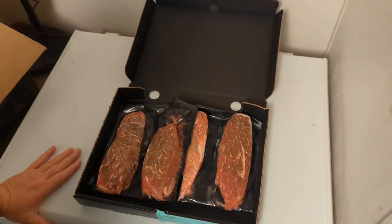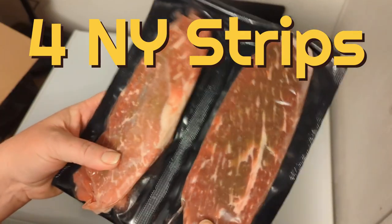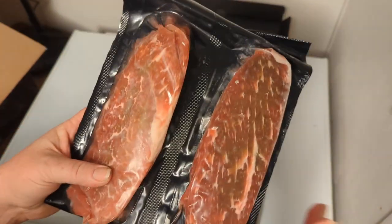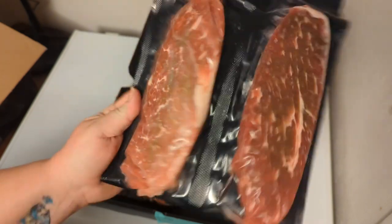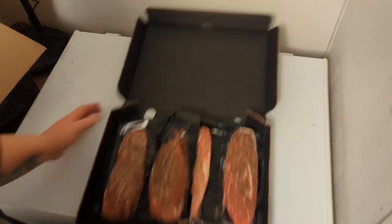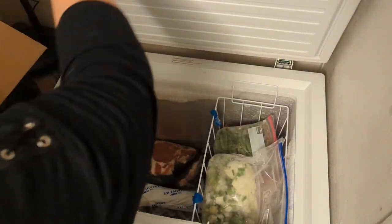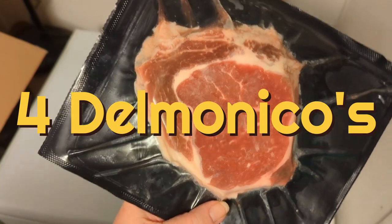These are the sirloins — prime cut — and they're compressed in the package so they're actually a little bigger than they look. Look at that marbling — those are gorgeous! I got four of these. And these are the New York strips — four of those as well.